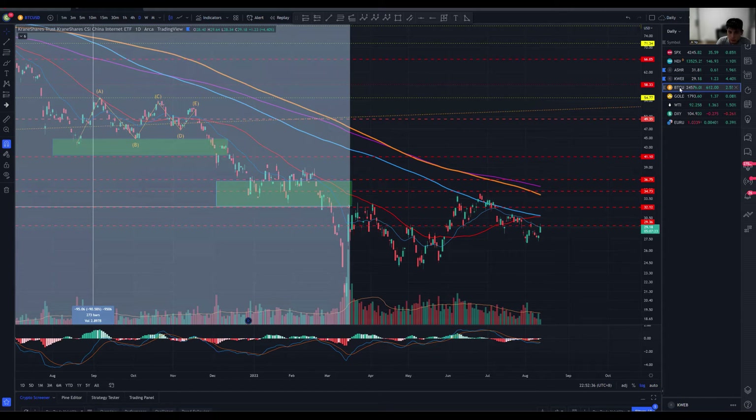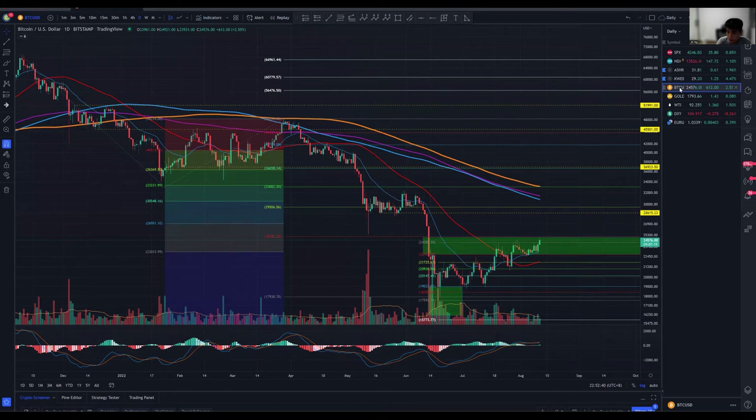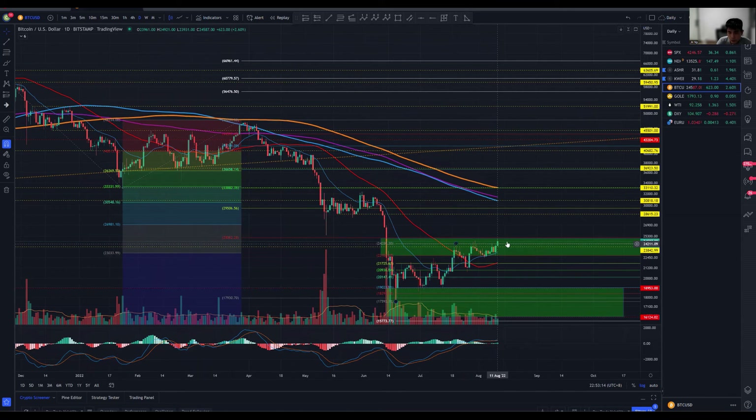For Bitcoin and Ethereum specifically — in particular, Ethereum — we are talking about the likelihood of the merge next month. From my understanding, next month could be the shift from proof of work to proof of stake protocol, which would be a very huge major shift. Right now I do think Ethereum is a little bit overpriced simply because a lot of this momentum has already been factored in. Ethereum has recovered a lot better compared to Bitcoin in terms of percentage from the all-time high.